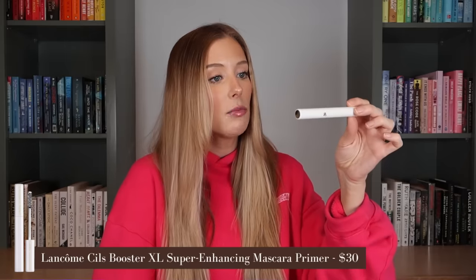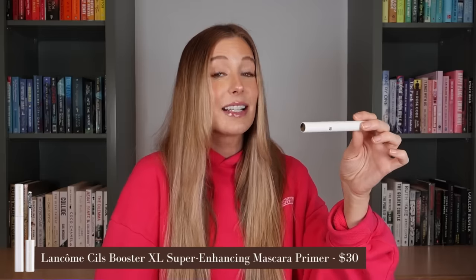So the first of the two is the Lancome — is it Cils, C-I-L-S? — Booster XL Lash Primer. I think they sent this to me in PR over a year ago, and I just kind of left it sitting off to the side. One day I just decided to try it on a whim. I'm so glad that I did, because I feel like I completely forgot about the power of an amazing mascara primer. This just takes my lashes to the next level — length, volume — everything looks so much better with this lash primer on.